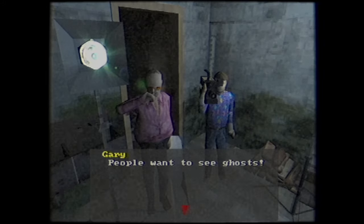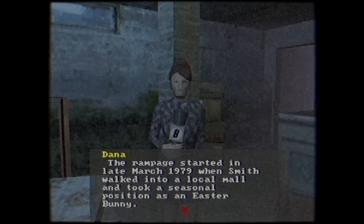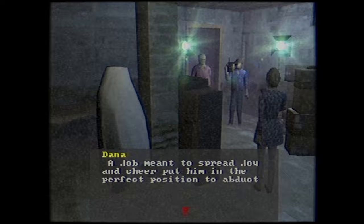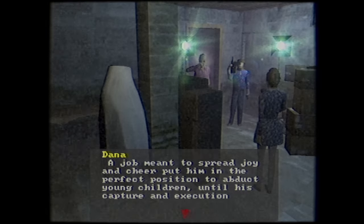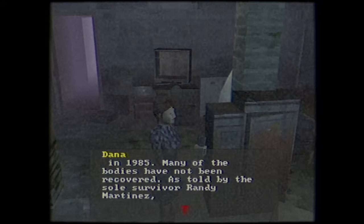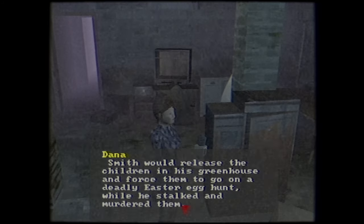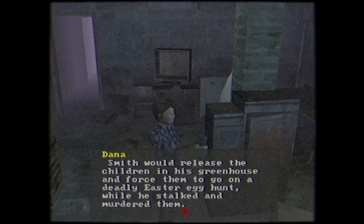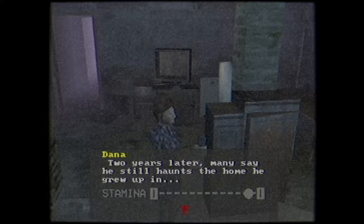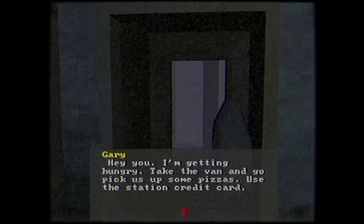We learn that the Easter Ripper's rampage started in 1979 and ended in 1985, when he was caught and summarily dealt with by the law. A job meant to spread joy and cheer put him in the perfect position to abduct young children until his capture and execution in 1985. Out of the 11 victims, one Randy Martinez managed to escape. We also learn one of his methods — making his victims hunt Easter eggs while he hunted them. A deadly Easter egg hunt. Two years later, many say he still haunts the home he grew up in. After performing that little ghost trick, Gary tells us to go pick up some pizzas.